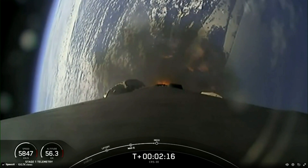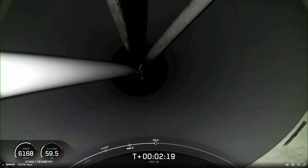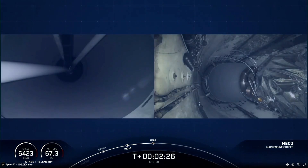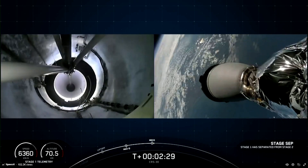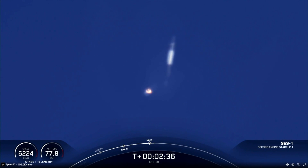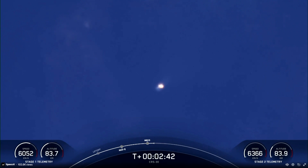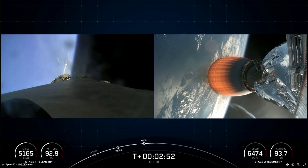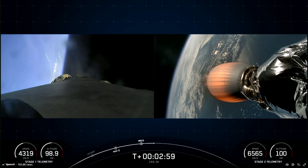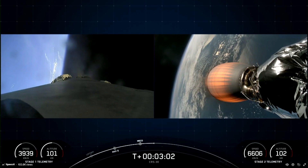MECO is starting in just a couple of seconds. MECO. Stage separation confirmed. Stage one boost back startup. There you heard and saw those events happening back-to-back — awesome views of the first stage flipping back around as it performs its boost back burn. We had main engine cutoff of the first stage, stage separation, second engine start on the second stage, and that first stage doing the awesome flip as it starts its boost back burn.